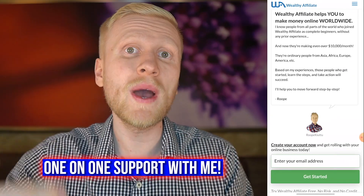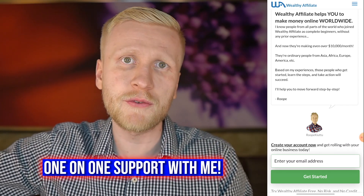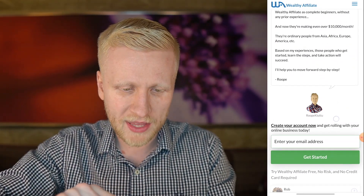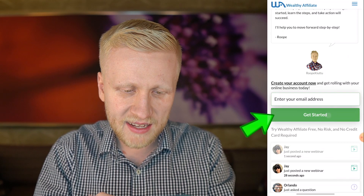You can also message me privately when you are a premium member and I will reply to you. I still reply to 100% of the private messages that I receive. Once you are here, you will see my face — Rope Q2 right there. You will fill out your email address and click the green button, get started.